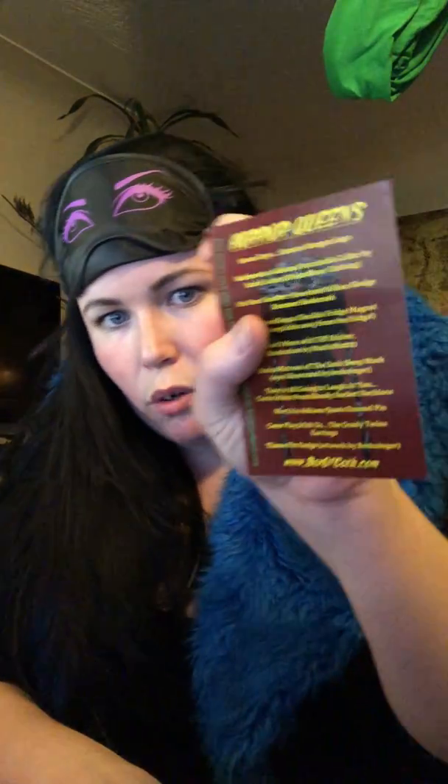So it was the Horror Queen's box. This last thing here — oh, it's a collar, a Wednesday collar it looks like. It's got a little picture of Wednesday on there, and it definitely is a Wednesday collar. That's kind of cute.